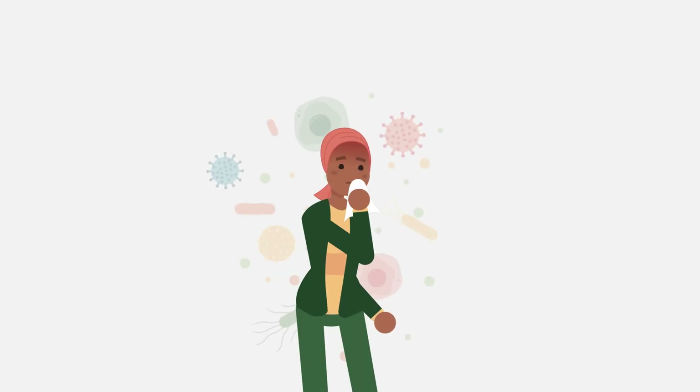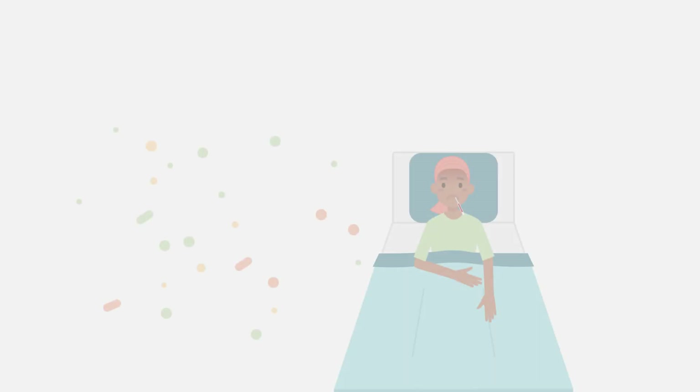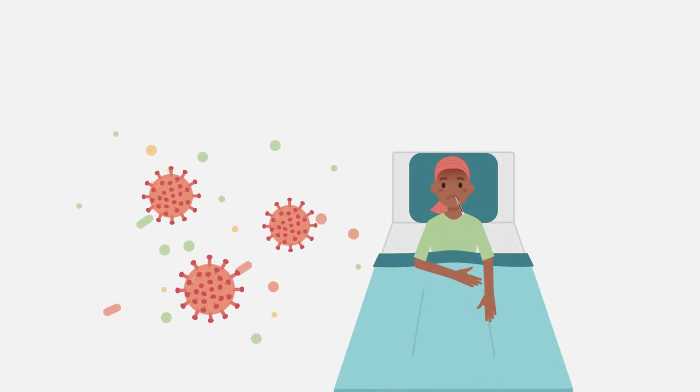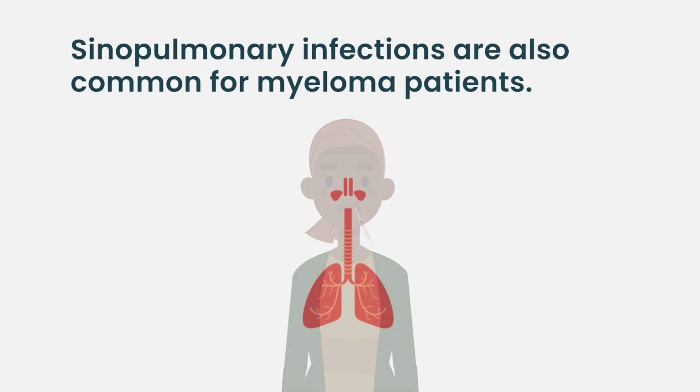The most common infections in patients with multiple myeloma are respiratory viral infections, which are also the most common infections in people without myeloma, though the disease increases relative risk due to suppression of antibody-producing cells. Currently, the most common infection is COVID, and fortunately outcomes for myeloma patients with COVID are improving due to high vaccination uptake and improved treatment. The next most common are sinopulmonary infections — pneumonia, bacterial sinus infections — and beyond that the list gets long but individual infections become uncommon.